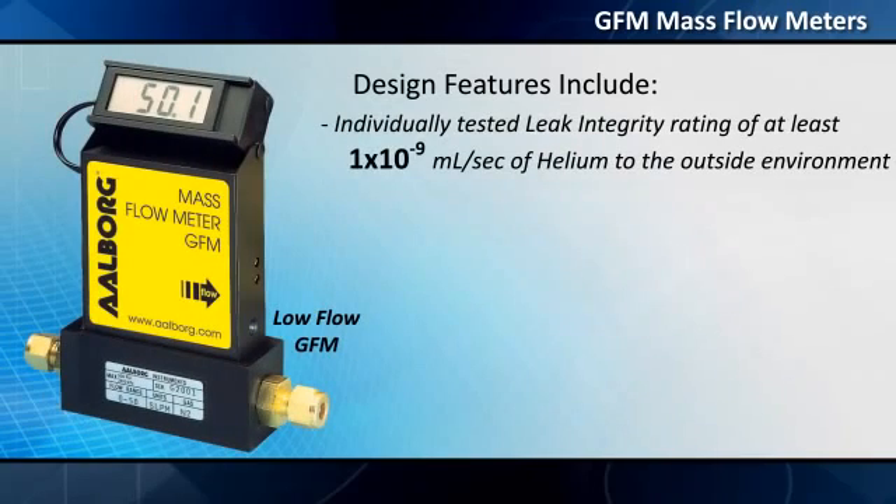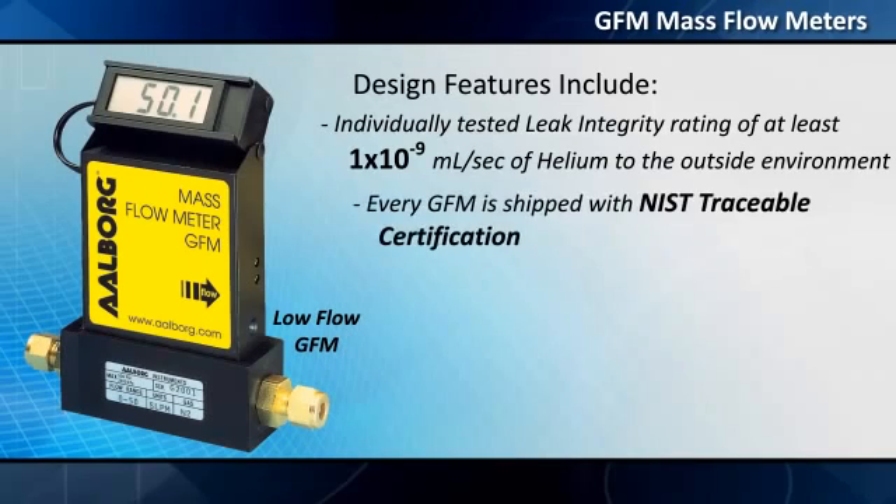Individually tested leak integrity rating of at least 1×10⁻⁹ milliliters per second of helium to the outside environment. Every GFM is shipped with NIST traceable certification.